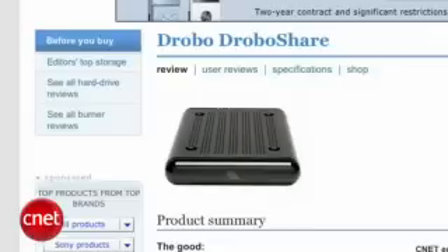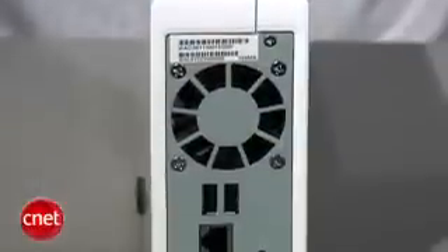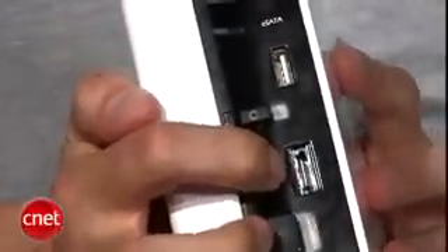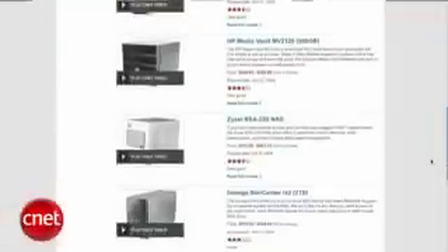If you got the Drobo as an external drive, there's an attachment that will turn that into a network drive. Our favorite NAS solution is the Synology Disk Station. You put the hard drive in it yourself and it becomes a network attached drive. It also has the capability to communicate with the Xbox 360 and the PS3. We've reviewed many other options at CNET.com, many of which come with a drive built-in.